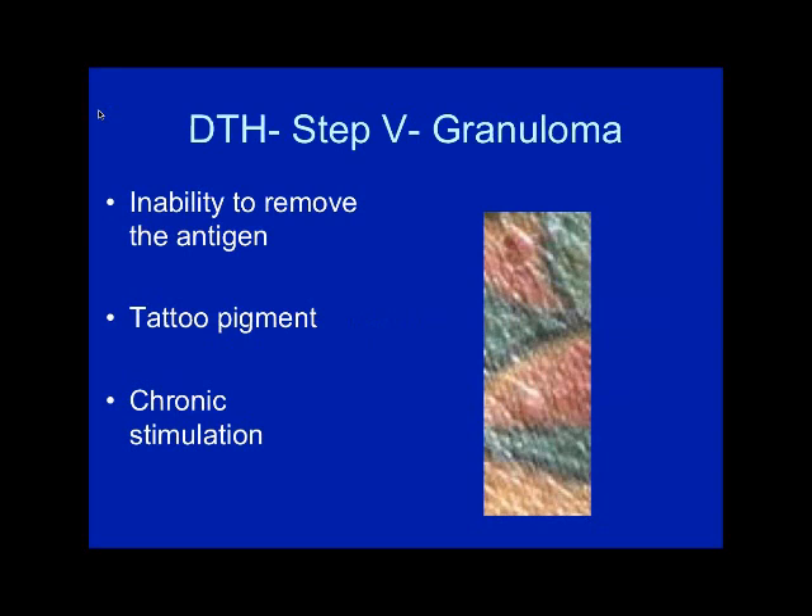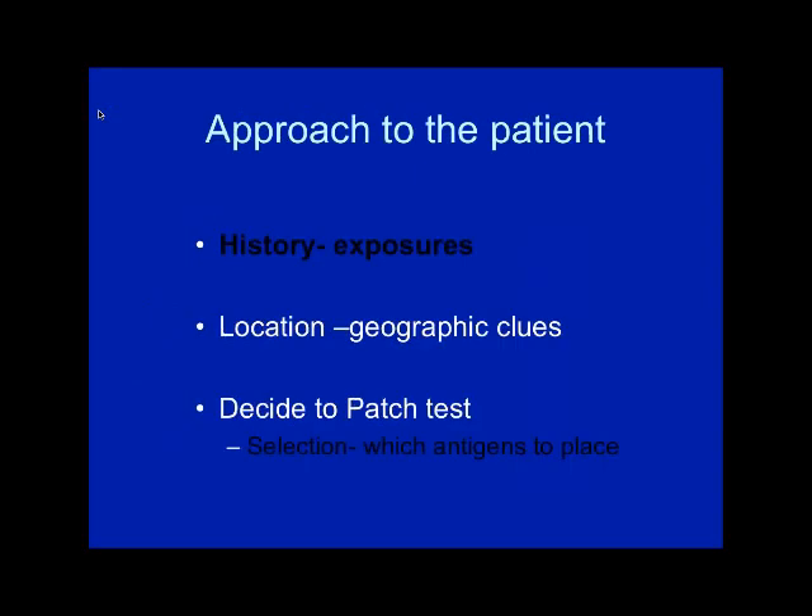You can get granulomatous reactions — for example, with tattoo pigment you can see granulomas where the mercury tattoo pigment is, because the macrophages were not able to remove it, causing chronic stimulation. I've also had patients with granulomatous reactions to gold; one ended up having their reaction cut out because they had formed a keloid. So in my consent I now ask if people have had keloid history in the past.